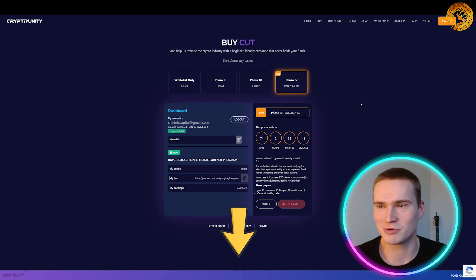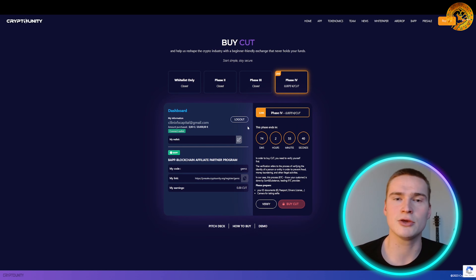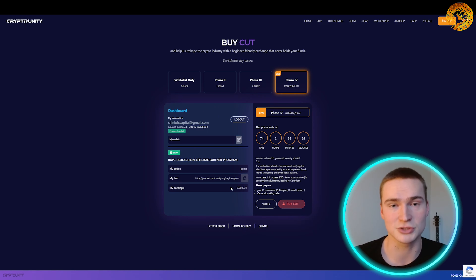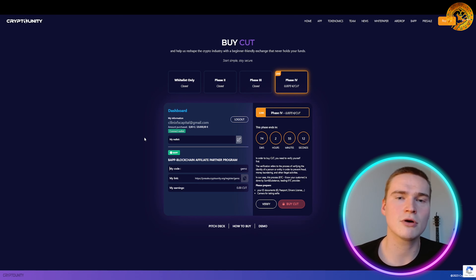If you want to buy the CUT token, go to their website — all links are in the description — and click Pre-Sale. On that screen, click Buy Now, which brings you to a sign-up page. Create a quick account, verify your email, and you'll reach the purchase screen. There are two parts: the left part for earning by referring others, and the right part for buying. At the bottom, click Verify to complete your KYC identity verification, and then you can buy CUT.